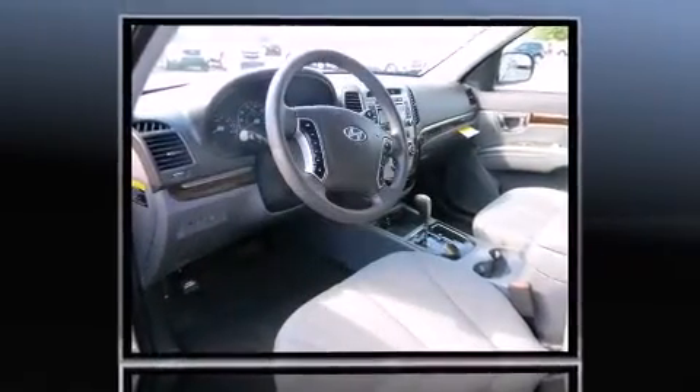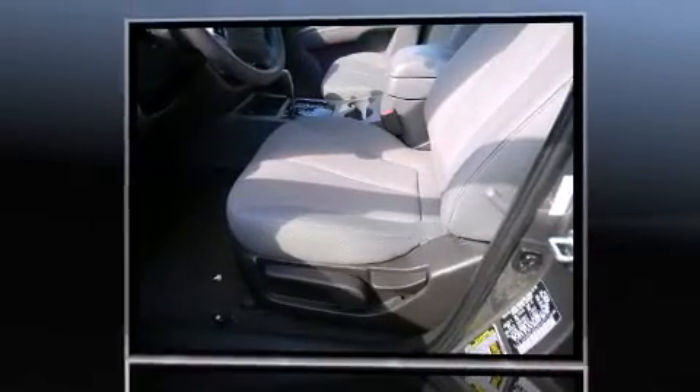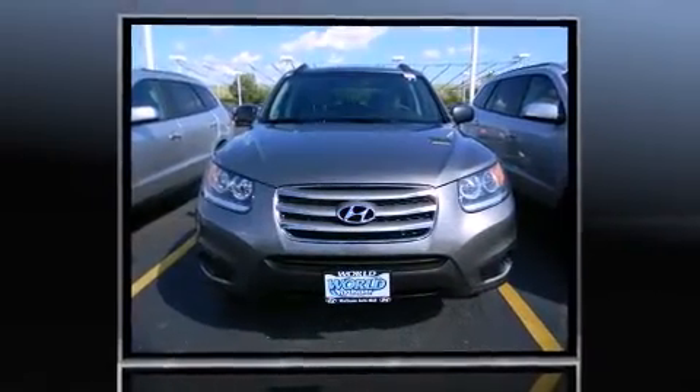All of the premium features expected of a Hyundai are offered, including a tachometer, variably intermittent wipers, a trip computer, heated door mirrors, and one-touch window functionality.